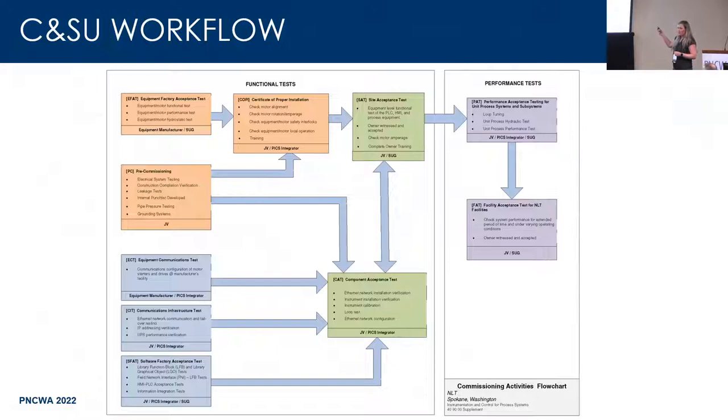One best practice to highlight is conditioning startup workflows. Jacobs included these, and it's something we as engineers sometimes miss — we write specs that we think make sense, and then somebody else interprets them differently. By developing these workflows really early on in the project, we're all very clear about expectations: what is the step to get to substantial completion, what is the step to introduce chemicals. This is a best practice our team implements on every project, and it's a great way for teams to communicate.